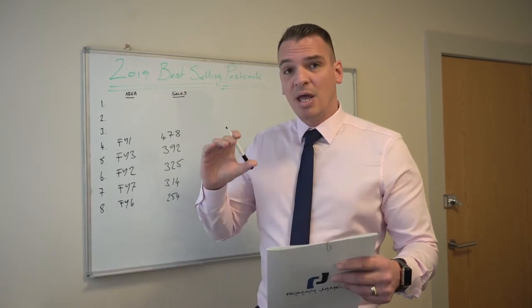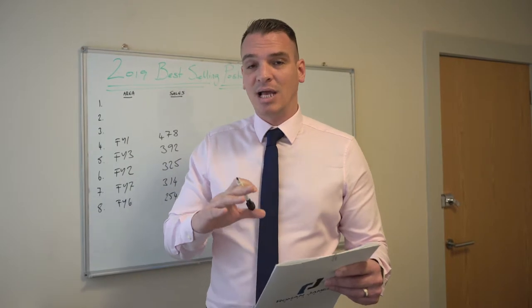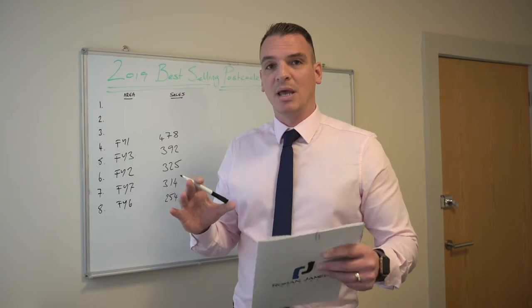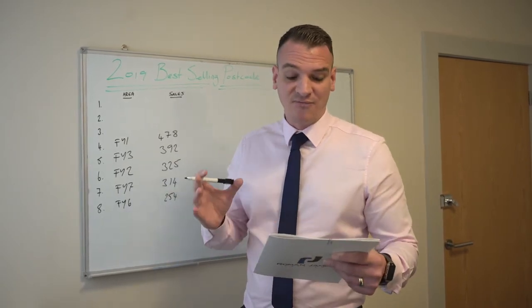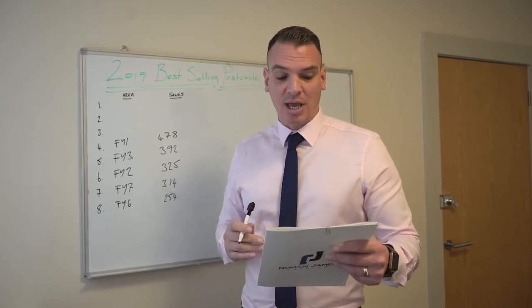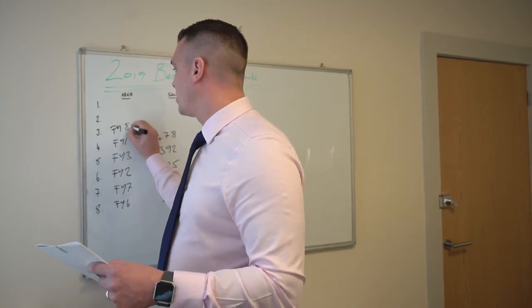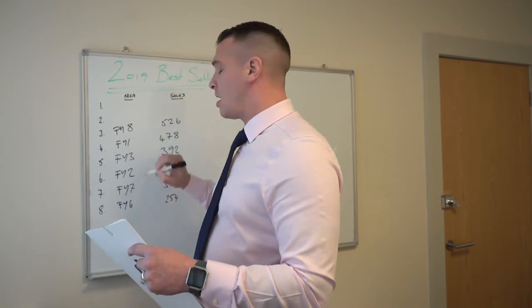This was a bit of a shock. In 3rd place, FY8 — Lytham St Annes. Now last year, Lytham St Annes was in and around the Poulton postcode's proximity in that there weren't as many, there wasn't as high a volume of sales. There have been 526 property sales take place this year in FY8, which puts them into the top three and was quite a surprise at that number.